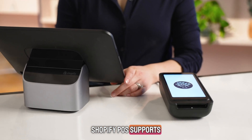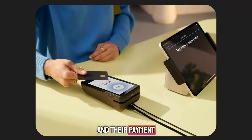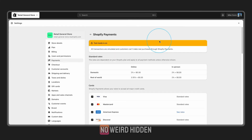Shopify POS supports tap-to-pay, chip cards, swipe, Apple Pay, Google Pay — everything. Their payment system uses transparent flat rates, so you always know what fees you're paying. No surprises, no weird hidden charges.